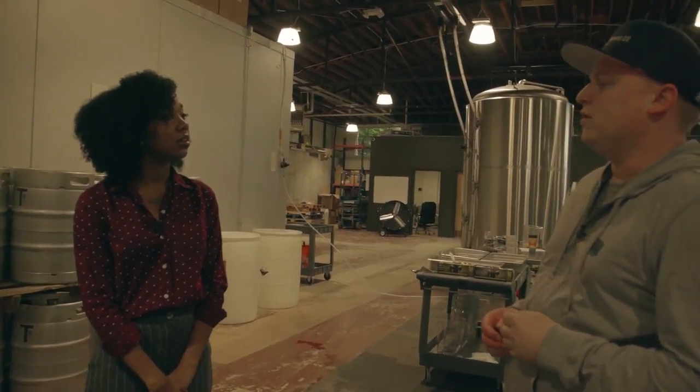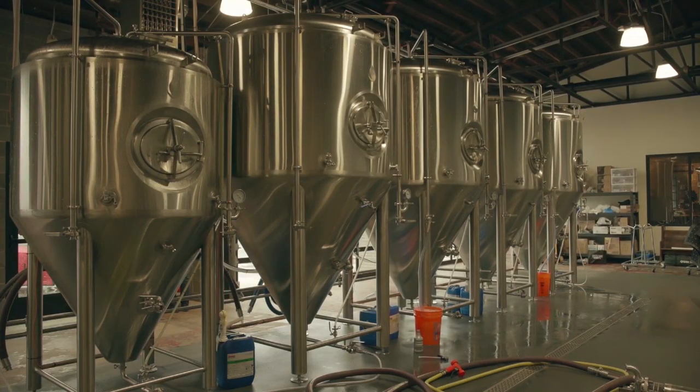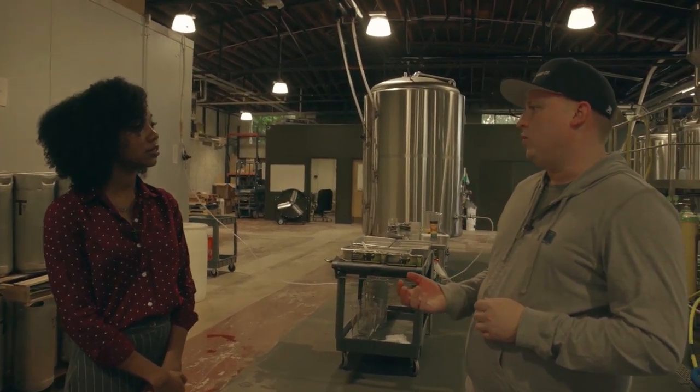From grain to glass, it takes probably about two to three weeks to make an ale, and a little bit longer for a lager. We've got our first lager in the tank right now — that'll take about six to eight weeks.